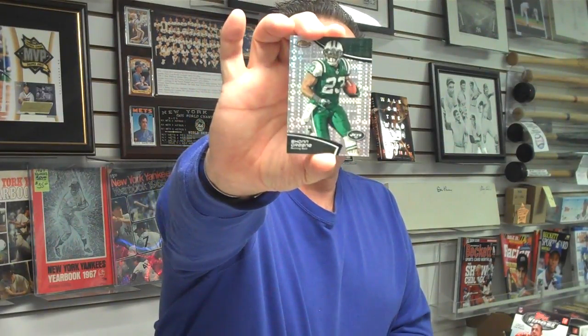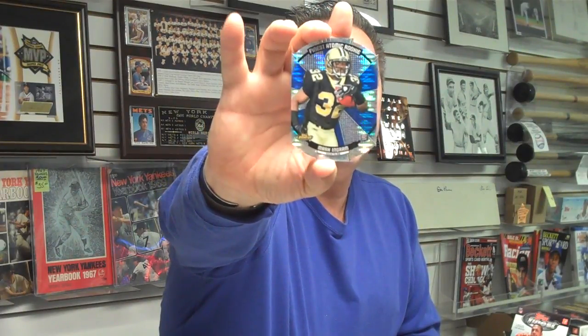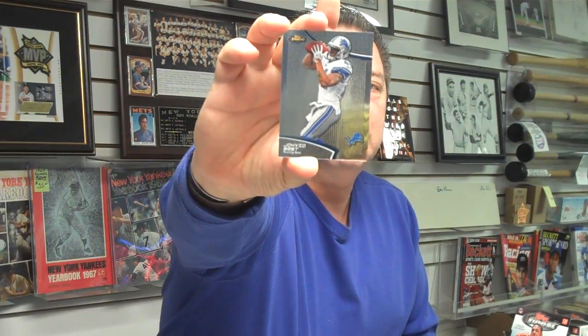We're going to try and do this as fast as we can. There are super fractors — I've got one right here. Here's a Schoen Green Super Fractor, running back from the Jets. And evening things off, here's the Eli Manning quarterback card from the Giants. We've got a die-cut refractor — a rookie Mark Ingram, former Heisman Trophy winner, running back now with the New Orleans Saints. And Jihad Best, running back from the Detroit Lions, who had a great rookie season last year.